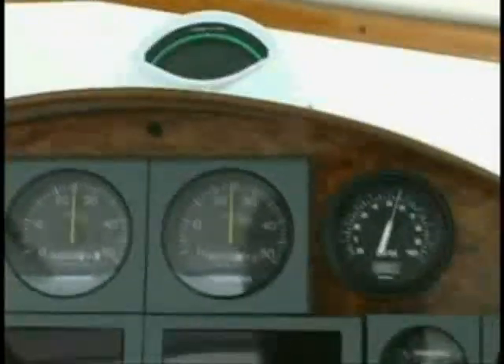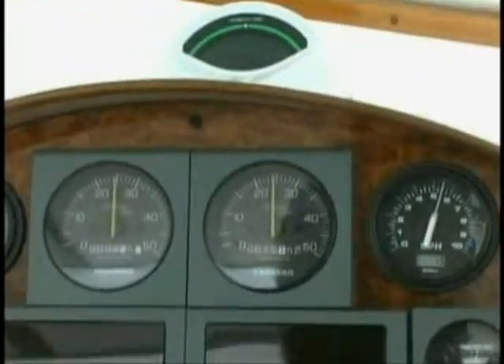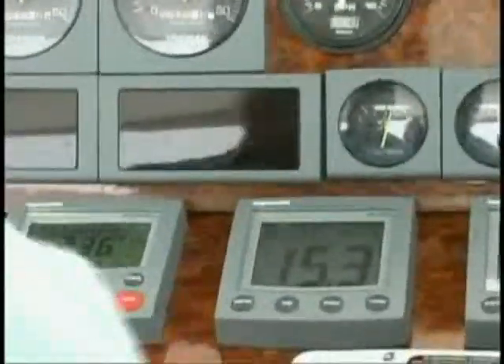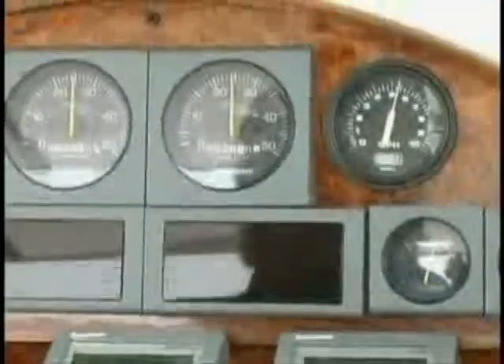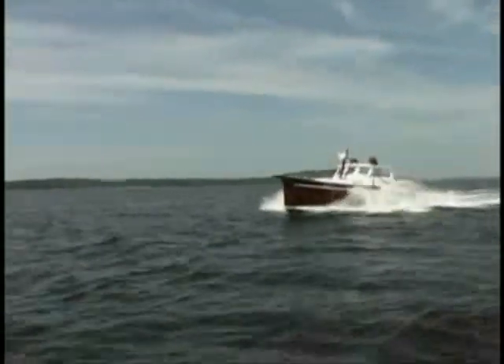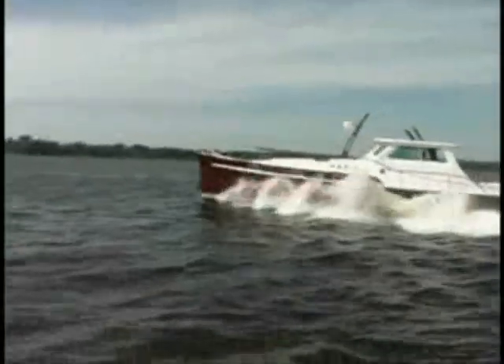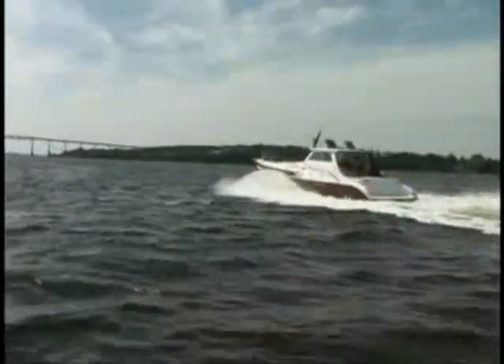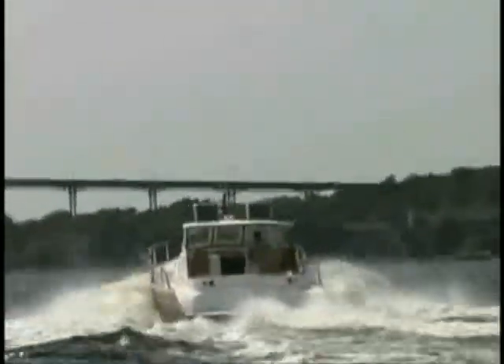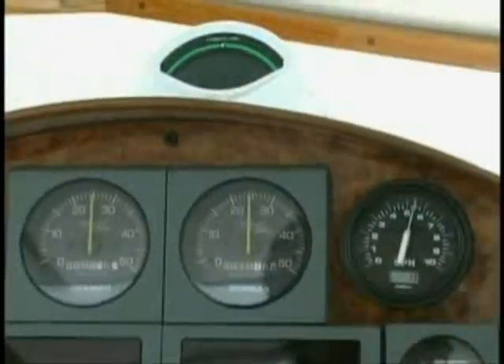Here we are driving along at only 2,500 RPM, burning just five and a half gallons per engine, doing over 15 knots — almost 17 miles an hour. The fuel economy on this boat is extraordinary. We're running flat, and the total fuel consumption is only 10 or 11 gallons an hour while doing 17 miles an hour. That's about half of what you'd expect from an average 38-foot powerboat this size.